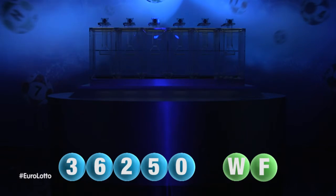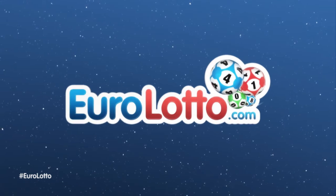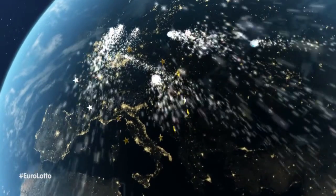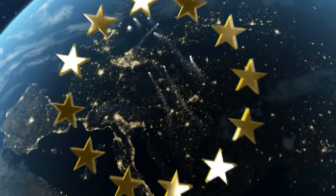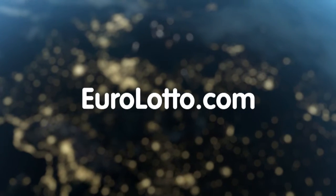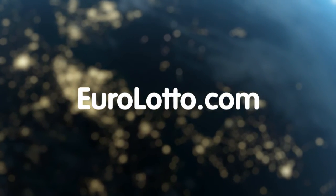Here at Euro Lotto, you have 15 different ways of winning. The jackpot is the highest prize, and it is never less than 25 million euro. Log on to EuroLotto.com every day at 8 o'clock CET to see if you have won. That's it from Euro Lotto today. Enjoy your night, and we look forward to seeing you again tomorrow. Same time, same place. Thanks for listening.